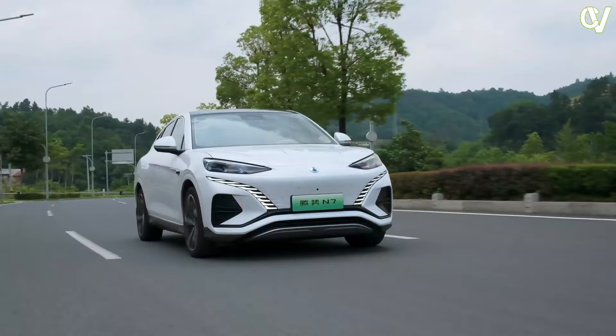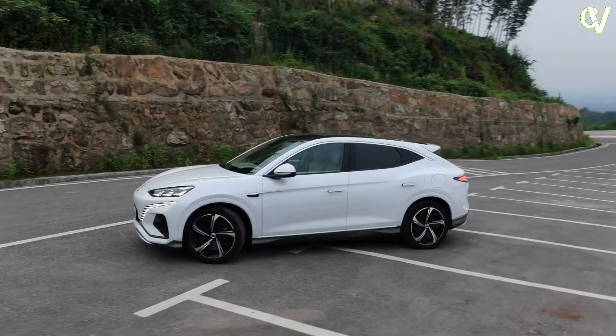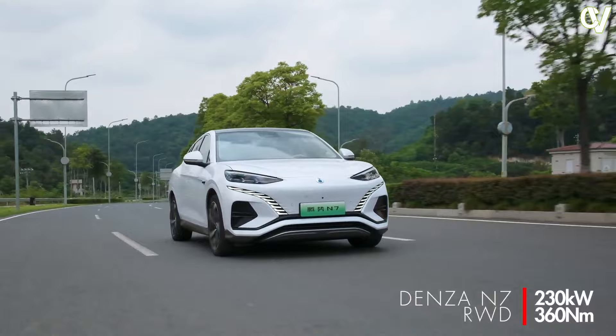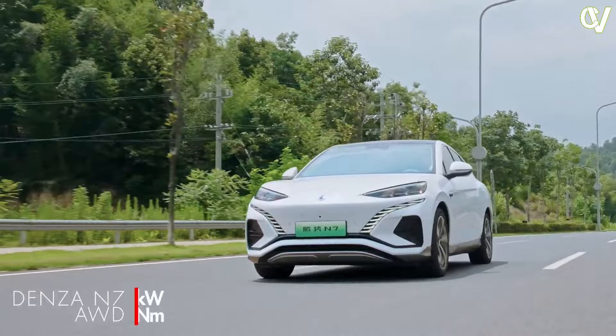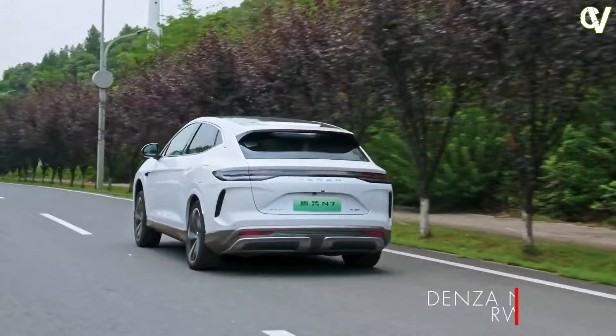The Denza N7 is available in two powertrain options. The RWD single motor version has 230 kW and 360 Nm, good for a 6.8-second 0-100 kph. The AWD dual motor version possesses 390 kW and 670 Nm, propelling it to 100 kph in 3.9 seconds. The acceleration in the AWD model, although quick, is not a brutal affair — the torque delivery is not as linear as some other EVs, resulting in a smoother and more comfortable acceleration ramp.